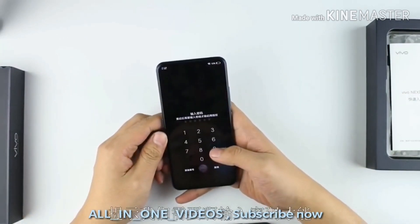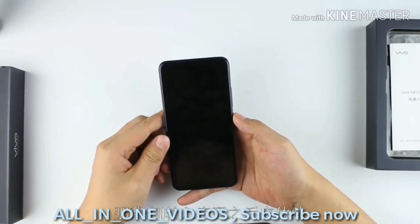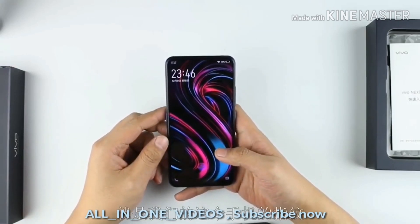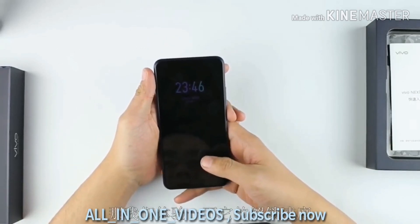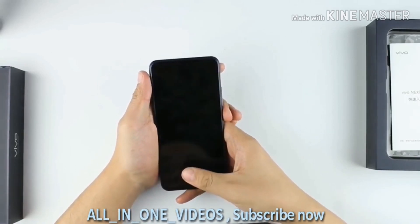The bezel-less main display measures 6.39 inches, while the secondary one comes in at 5.49 inches. The latter has what Vivo's calling a lunar ring, which is essentially an LED halo that glows to alert you of notifications and ripples to the beat of music playing on your device. Both screens use Super AMOLED tech for deep blacks and high contrast, and incorporate in-display fingerprint readers for unlocking the device.